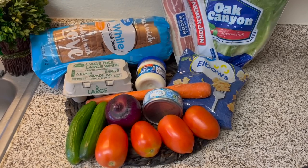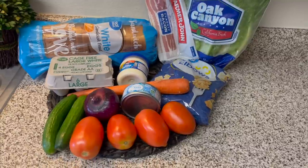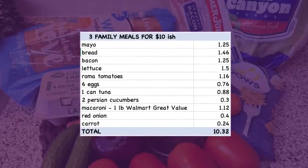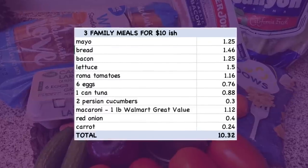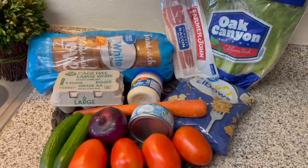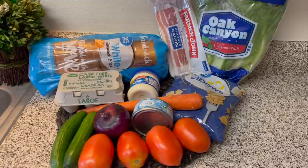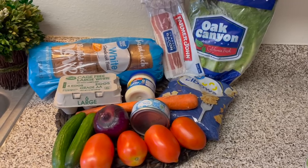Here's my grocery haul for this week. I'm planning some sandwiches, some salads, and maybe a pasta salad — all items that I thought would be refreshing in the heat. Here's what I spent on this week's food. I'll have the price list along with the menu and recipes in the description area. There are so many different meals you can make with these same ingredients — I'll show you a few options and have more suggestions in the description.